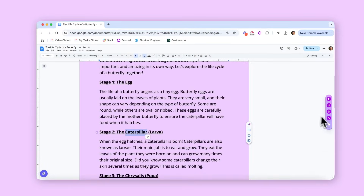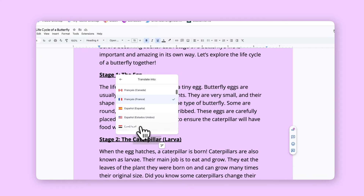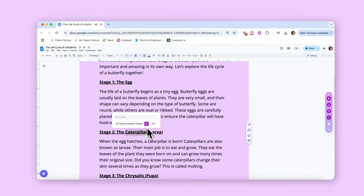Moat's easy-to-use integrated text and audio translation in more than 50 languages is perfect for English language learners. Students can use Moat to translate both web content and voice messages from their teachers and from other students.